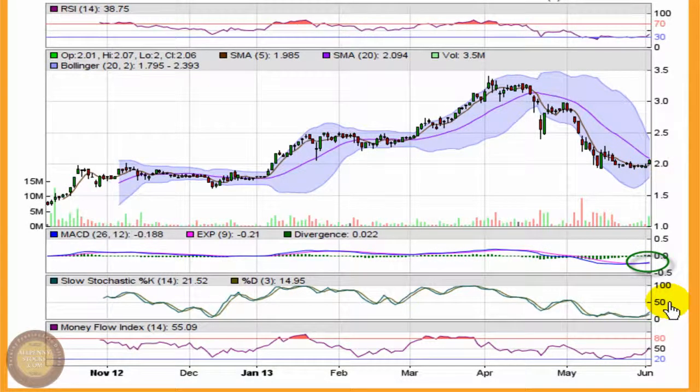Now with that, the slow stochastic — it's a gauge of momentum — is coming out of oversold territory, right down scraping bottom on zero, but now starting to rise, registering a 21.5 as of Tuesday's close.